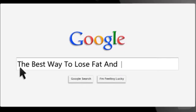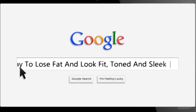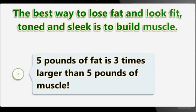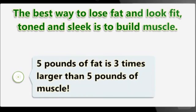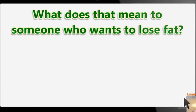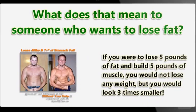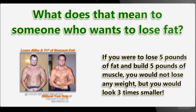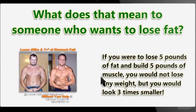The best way to lose fat and look fit, toned, and sleek is to build muscle. Five pounds of fat is three times larger than five pounds of muscle. What does that mean to someone who wants to lose fat? If you were to lose five pounds of fat and build five pounds of muscle, you would not lose any weight, but you would look three times smaller.